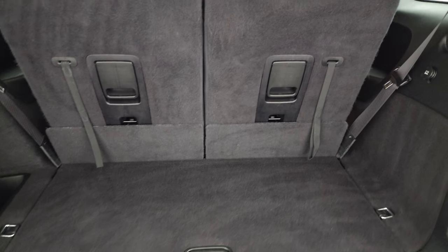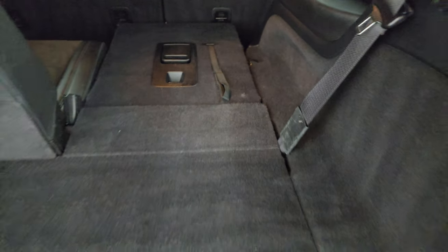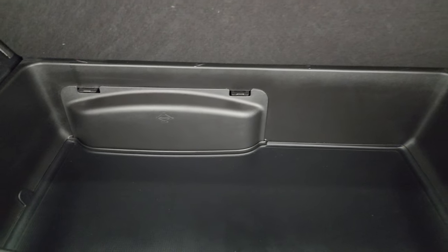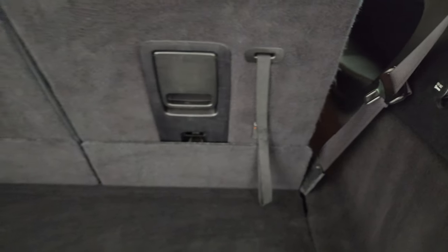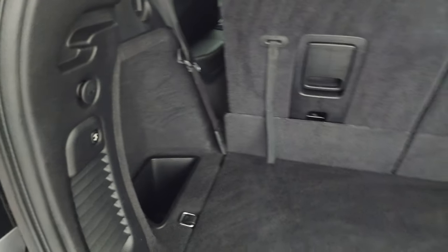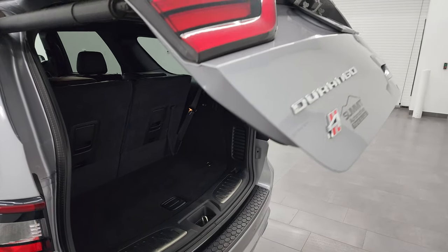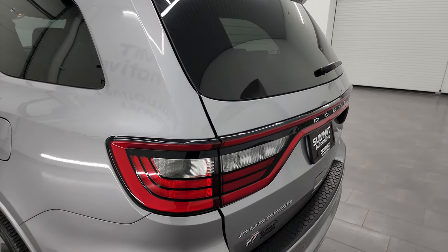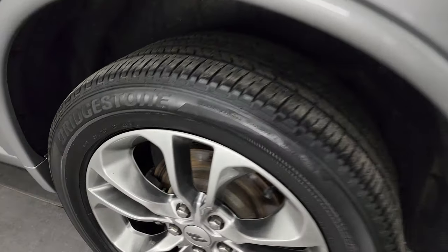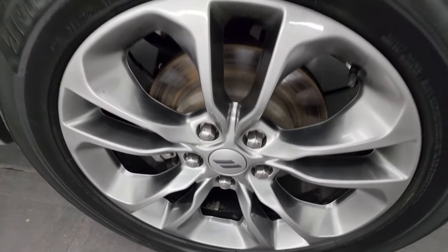Third row seats fold down flat like so — very nice and clean back here. You do get a storage area and that's where your jack and tools are. To get these seats back up, just grab the strap like so and you're all set to go. Press that button and it'll beep at you three times and then begin its descent. It shuts nice and solidly. Coming around to the back wheel, for full disclosure, no major scuffs or scrapes on there.